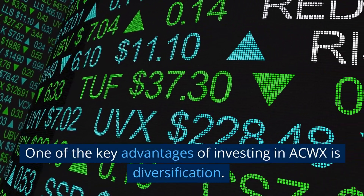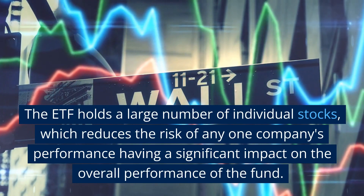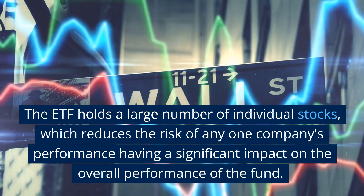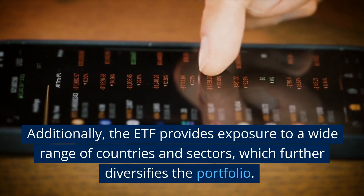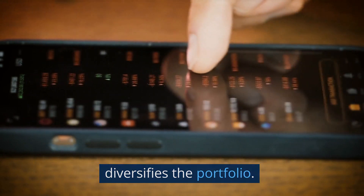One of the key advantages of investing in ACWX is diversification. The ETF holds a large number of individual stocks, which reduces the risk of any one company's performance having a significant impact on the overall performance of the fund. Additionally, the ETF provides exposure to a wide range of countries and sectors, which further diversifies the portfolio.